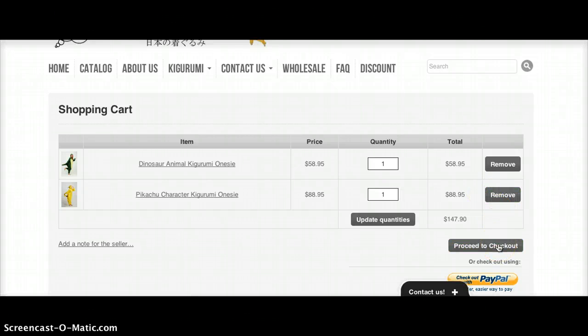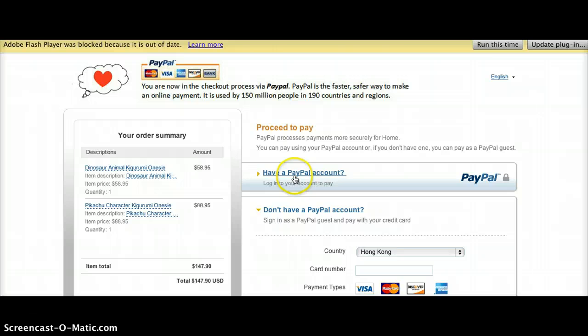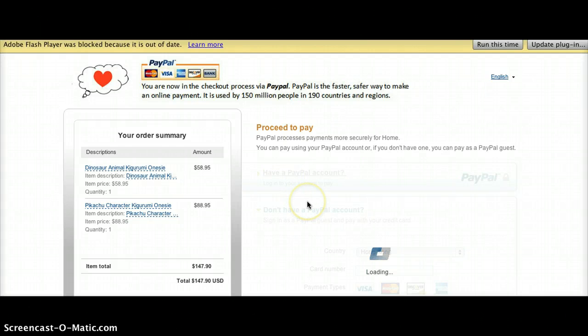For now I'm going to proceed — I'll press Proceed to Checkout, which will take a few seconds to load. This will load my PayPal account login page.